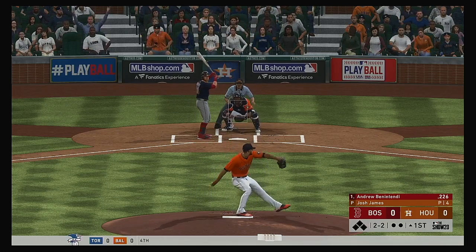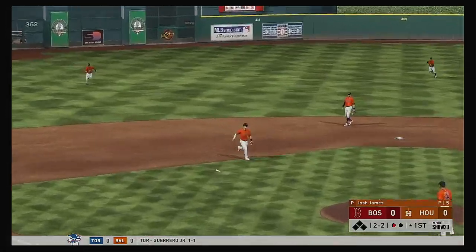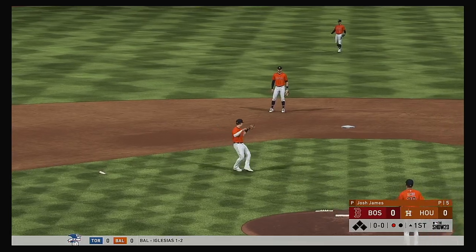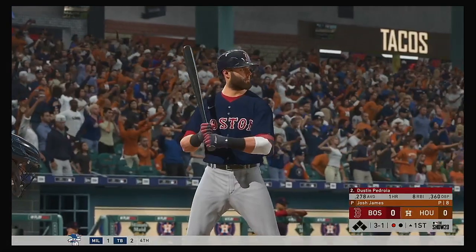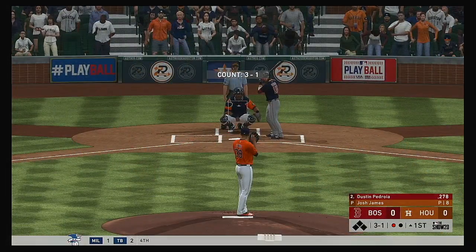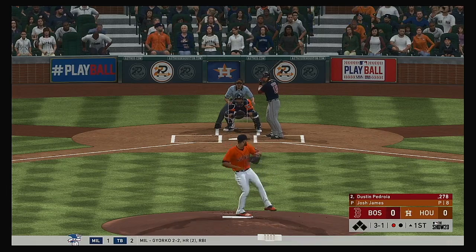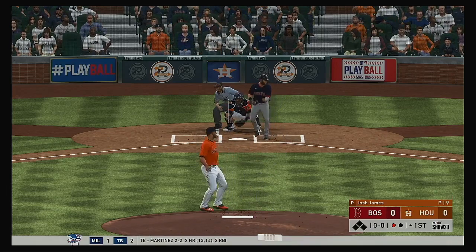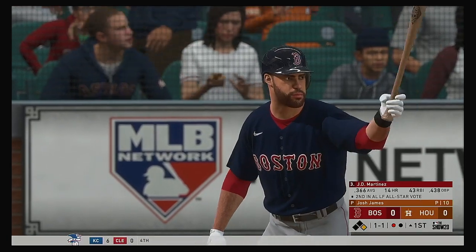Two balls, two strikes — a crucial count for both pitcher and hitter. Dan, what was your approach on the mound in that count? He is still pitching for the strikeout here. Last thing you want to do is fall behind 3-2. And he lays off — ball four. He'll become the game's first base runner with one away.